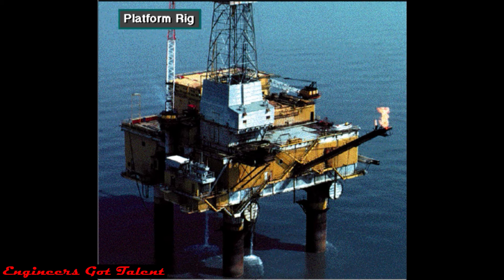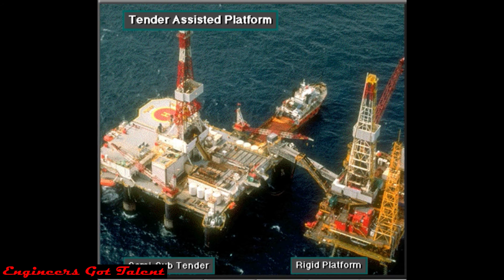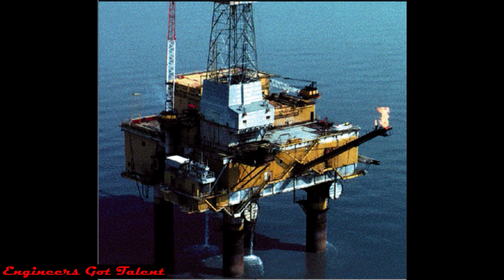A platform rig is a mobile offshore structure that, once built, never moves from the drill site. Companies drill several wells from the platform. Platform rigs can be tender-assisted rigs. The tender floats next to the rigid platform, which is firmly pinned to the seafloor. Many platform rigs do not have a tender — they are so large that they are self-contained.